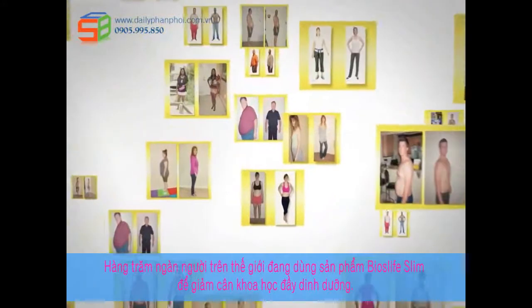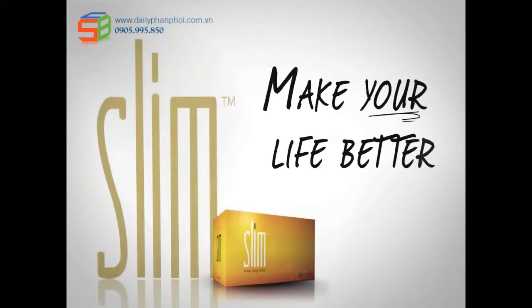Bios Life Slim. Clinically proven. Medically endorsed. Results you can measure. Bios Life Slim — make your life better.